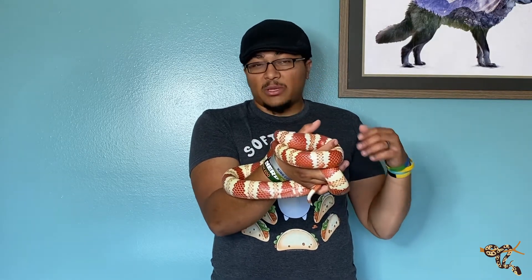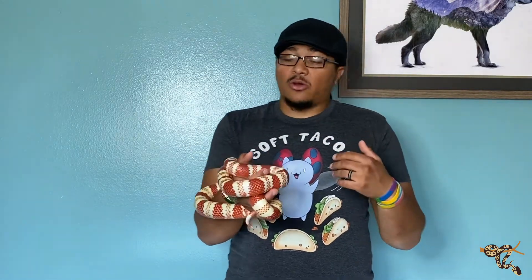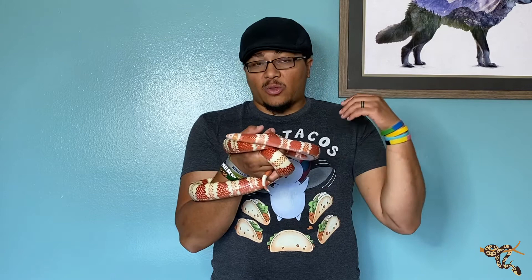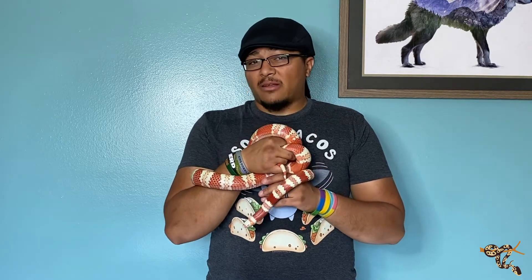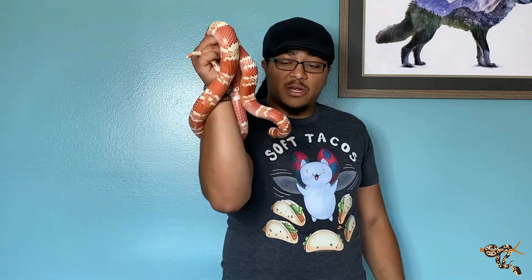The other thing is that they do come from a little bit more of a humid climate. That doesn't necessarily mean you have to keep them like a ball python or a boa constrictor, but ambient normal humidity in most houses here in the United States is probably fine for these guys. Maybe throw in a little bit of sphagnum moss or give them a big water dish for them to fully soak in, just in case, for humidity.